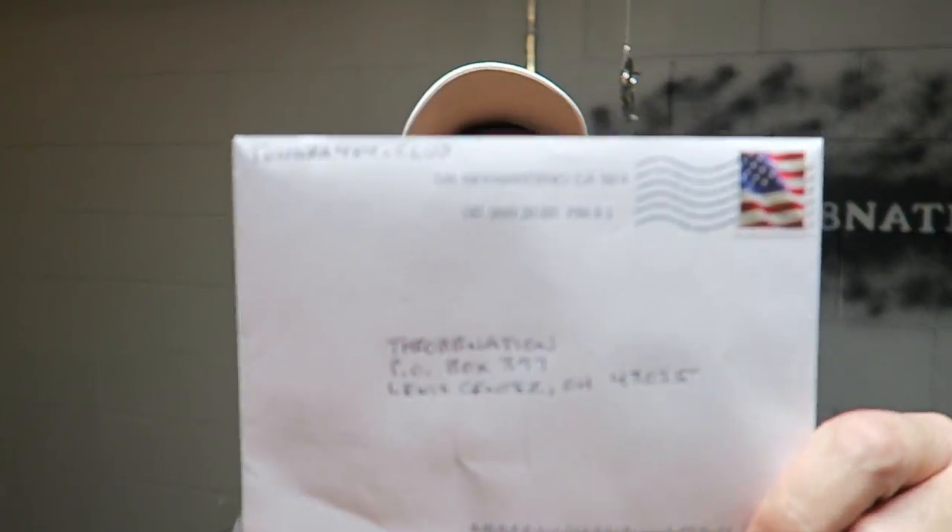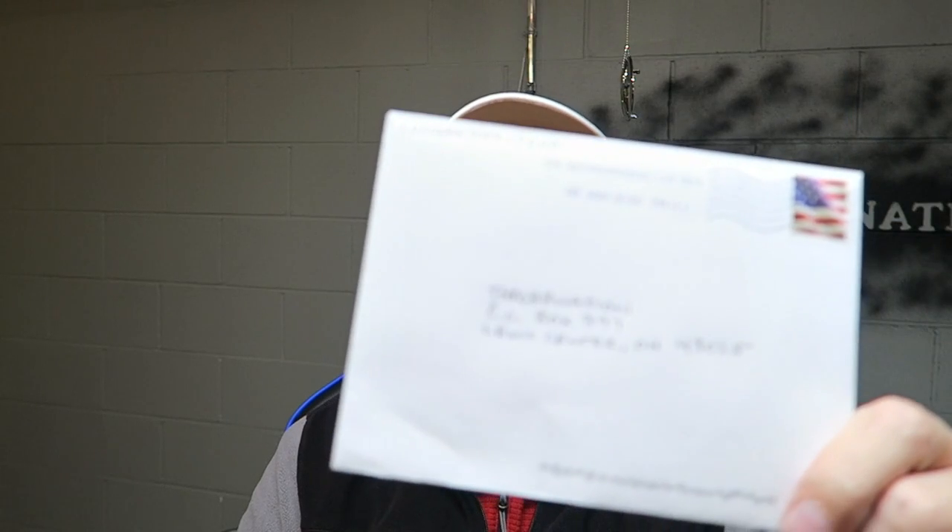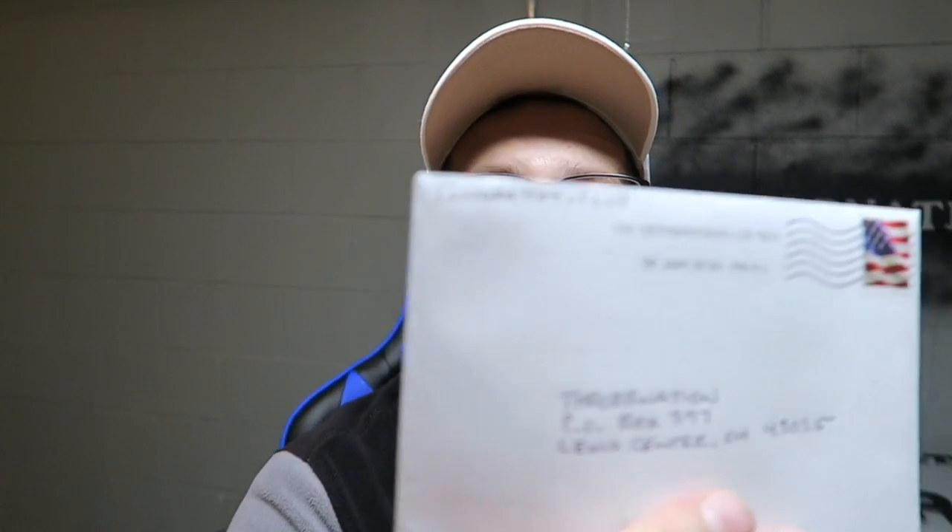I did mention in the beginning that we got a package or a letter of some kind — it looks like a decal inside. We're going to open this up. It is from the Tundra 4x4 Club.